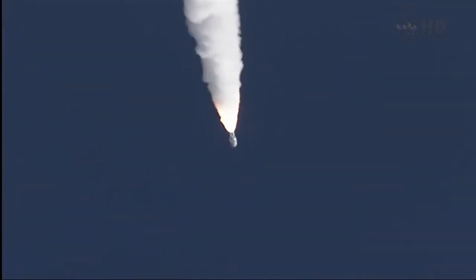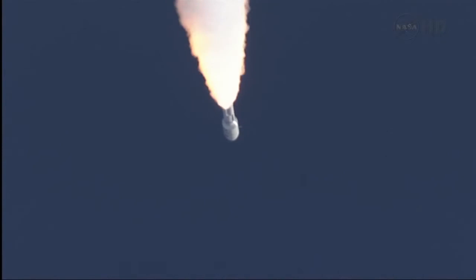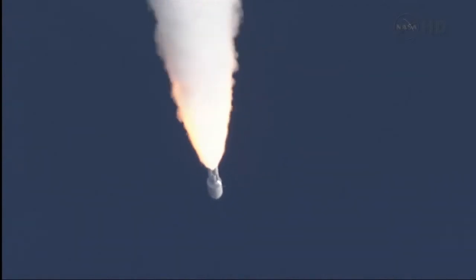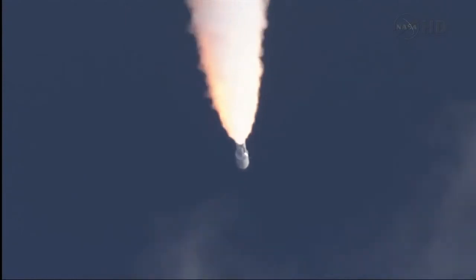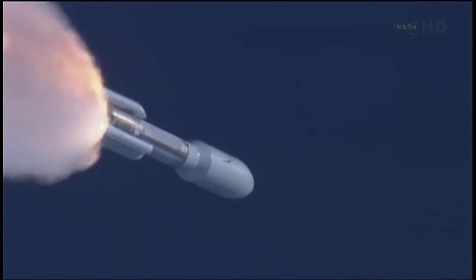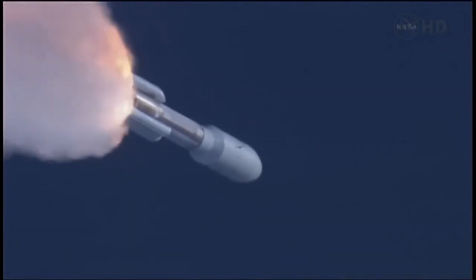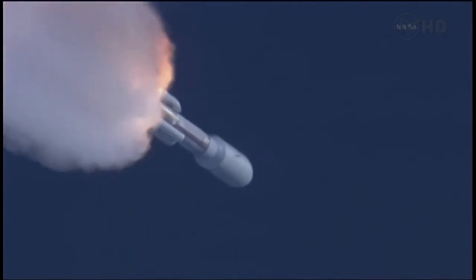Closed loop on Atlas PU signatures, as expected. SRB profile continues to look nominal; throttling back up to 100% thrust on the RD-180. Engine parameters looking good. Flight control disturbances look as expected. SRB pressures running right as expected.